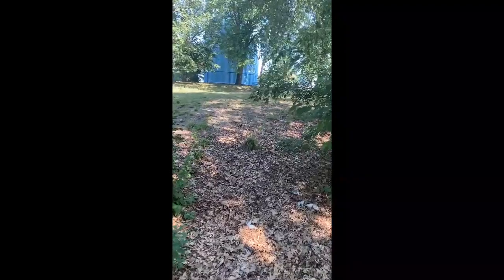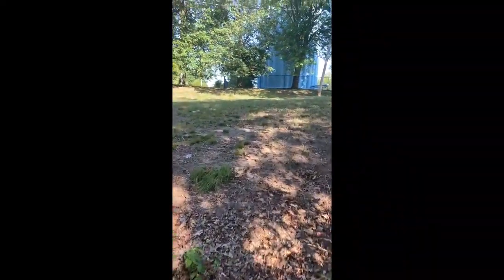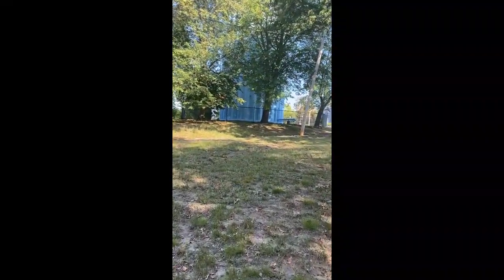I don't remember it being this hilly. It's all hilly right here. I don't remember having to walk all the way up like this. It feels like it was more sunken in and easier to access before when I was a kid.